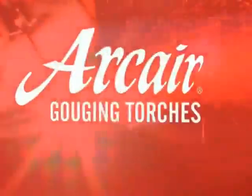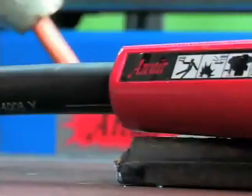Since the beginning, ArcAir has been committed to advancing the air carbon arc process by providing the highest quality, most reliable cutting and gouging products and accessories. As the first company to pioneer the air carbon arc process, ArcAir has become one of the most trusted authorities throughout the welding and foundry industries.